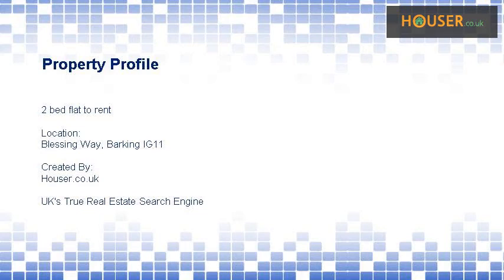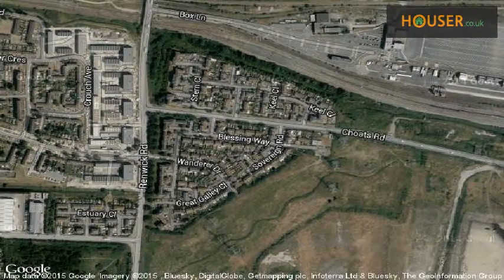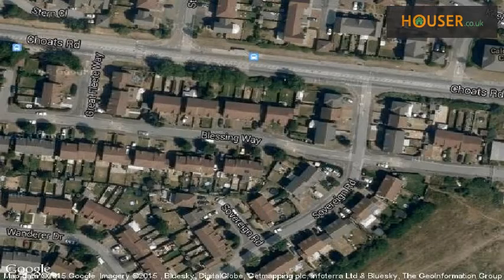IMOOV Residential Ltd is pleased to present to the market this 2-bed flat. This property is located on Blessing Way, Barking IG11. View this property on map.